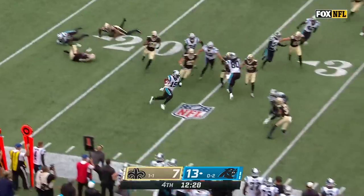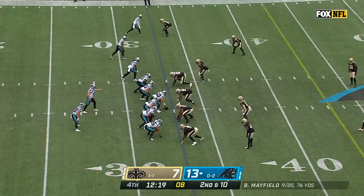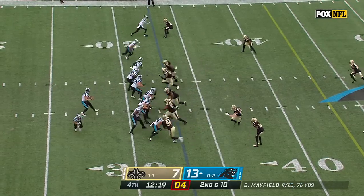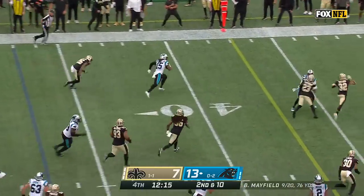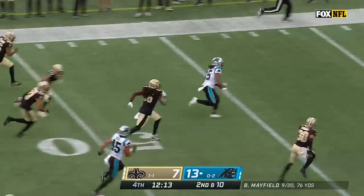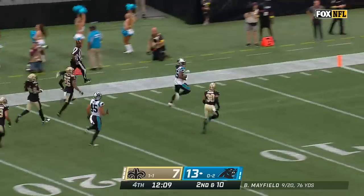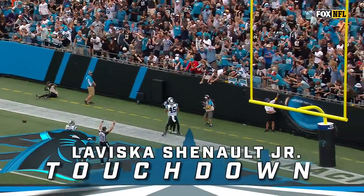Here's LaViska Shenault out past the 30-yard line — nice kick return. Baker double clutches, then gets rid of it. LaViska Shenault with some room. The former Jaguar scores on the biggest play of the game for the Panthers.